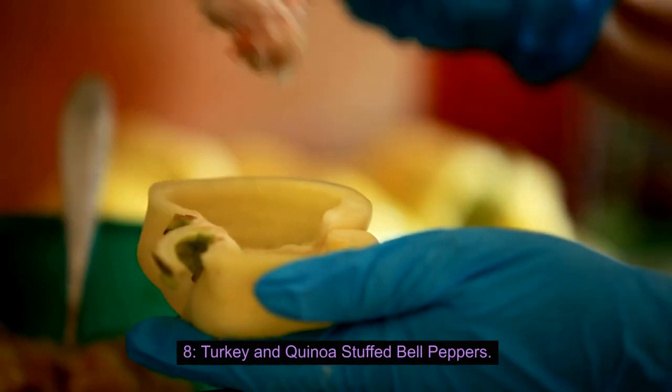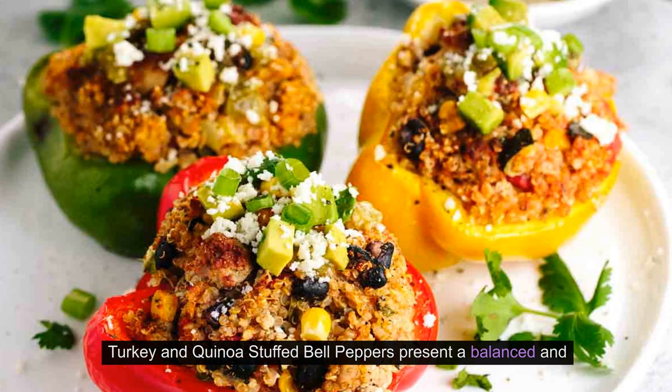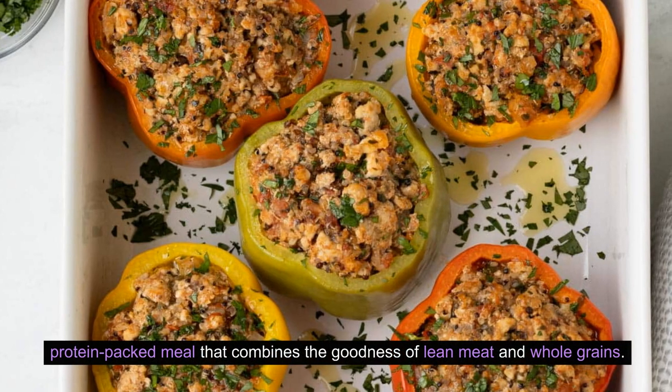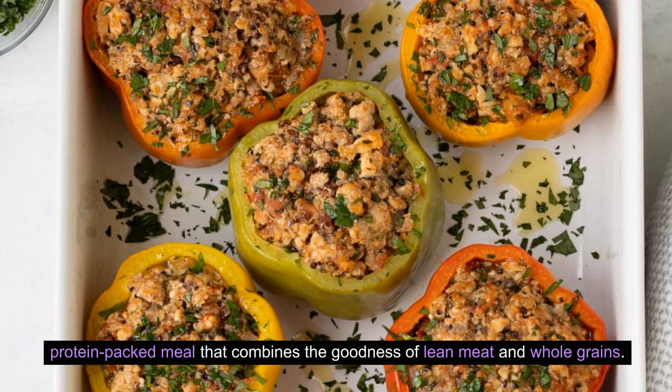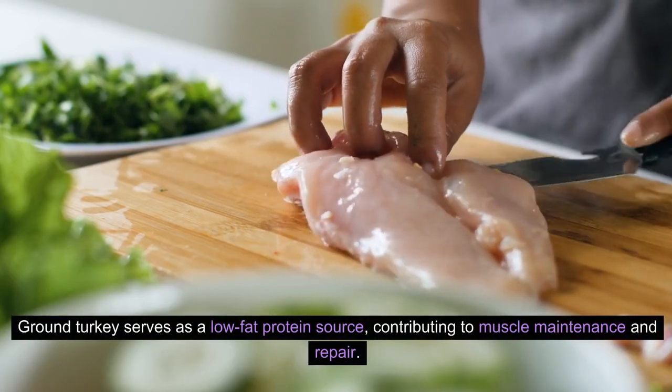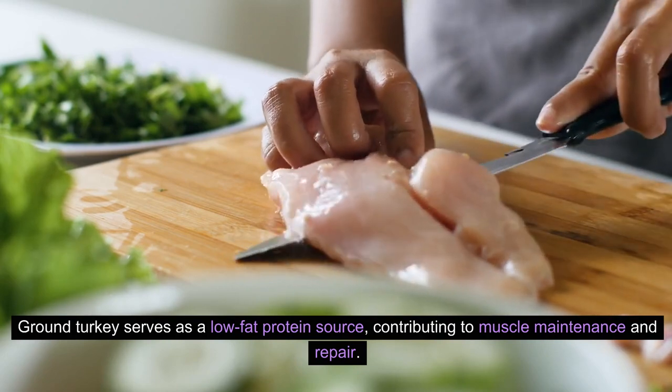8. Turkey and Quinoa Stuffed Bell Peppers. Turkey and Quinoa Stuffed Bell Peppers present a balanced and protein-packed meal that combines the goodness of lean meat and whole grains. Ground turkey serves as a low-fat protein source, contributing to muscle maintenance and repair.